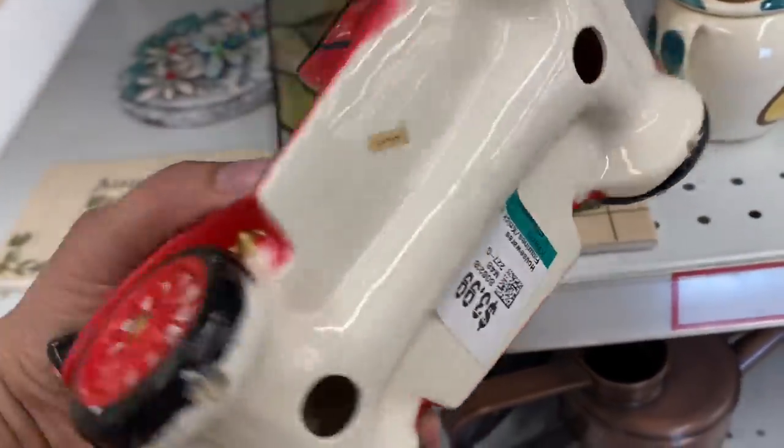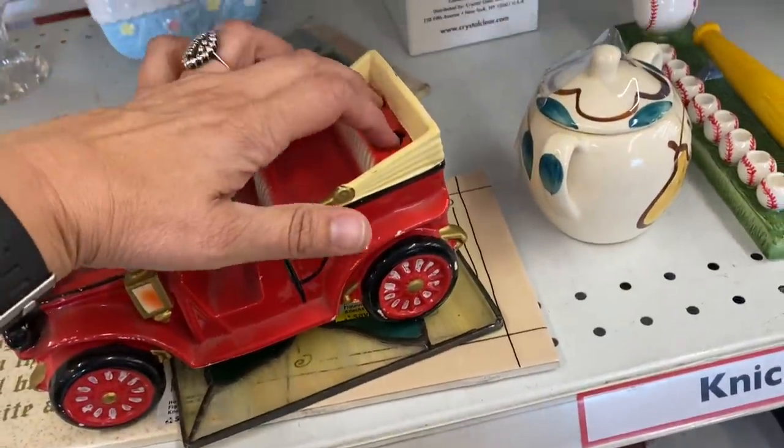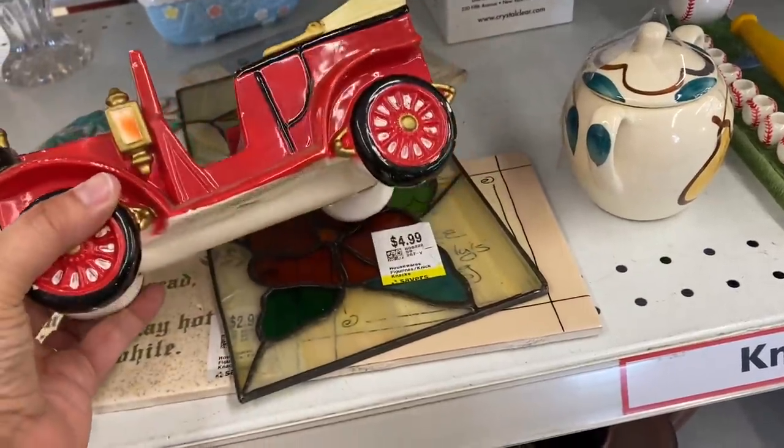I thought this old ceramic made-in-Japan car was kind of neat. I wasn't sure what these two holes were for though. Any ideas what this might have been originally used for?